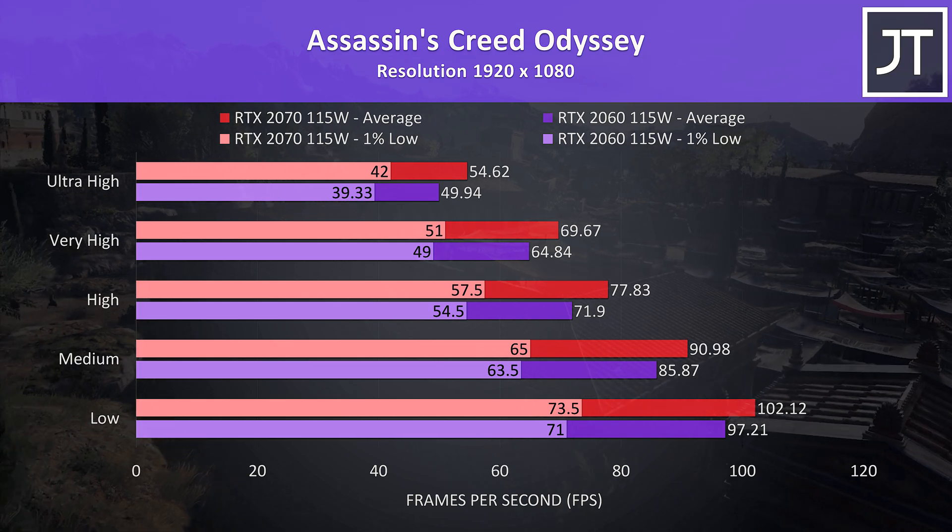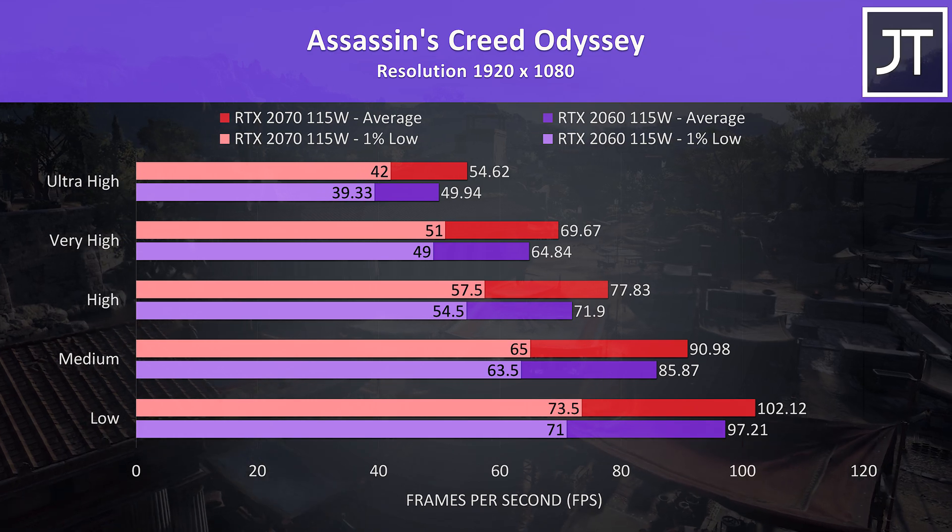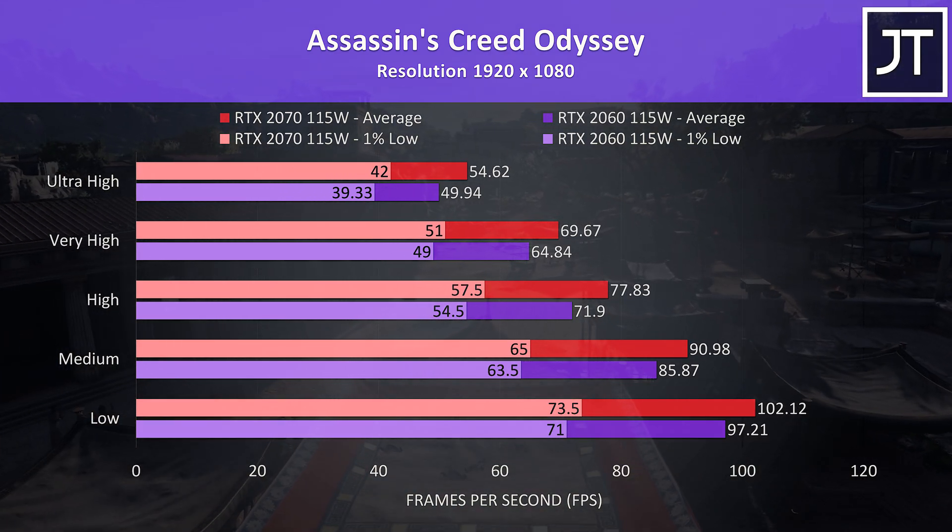Assassin's Creed Odyssey was tested using the game's built-in benchmark, and the improvement with the 2070 at max settings was very similar, as this test seems to depend more on processor power.